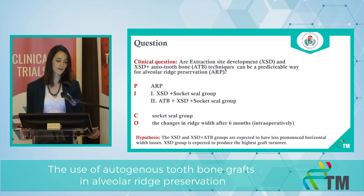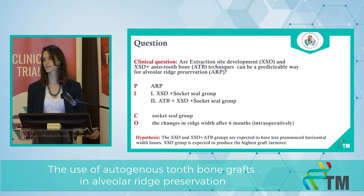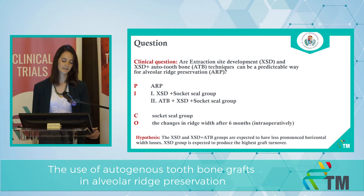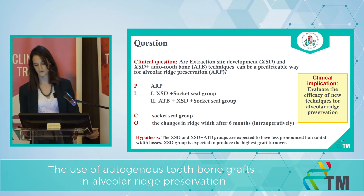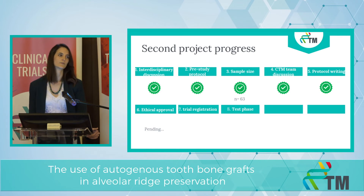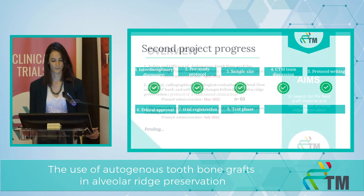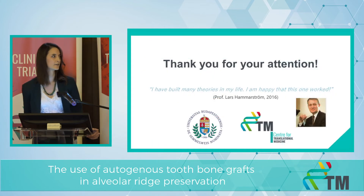So our question: are these novel techniques a predictable way for alveolar ridge preservation? Our hypotheses are that XSD and XSD plus ATB groups are expected to have less pronounced horizontal width losses, and the XSD group is expected to produce the highest graft turnover. The clinical implication is to evaluate these novel techniques for ARP. We already wrote the protocol and are waiting for ethical approval. Our aim is to search for the best graft material and technique for alveolar ridge preservation. Thank you for your attention.